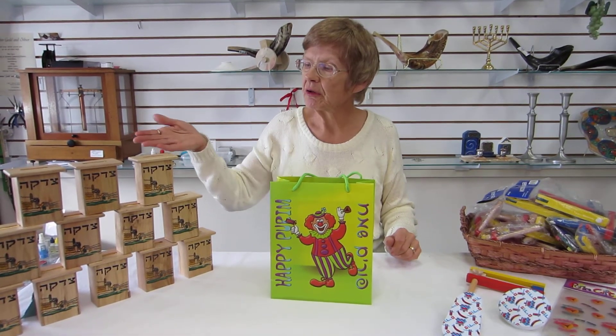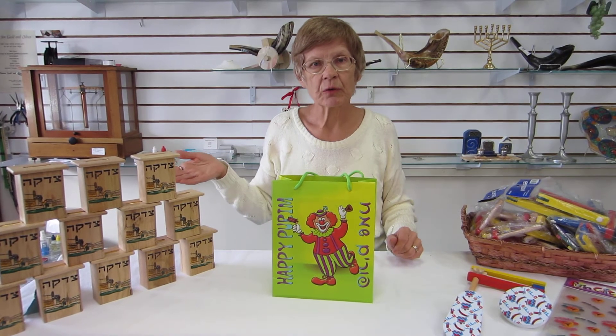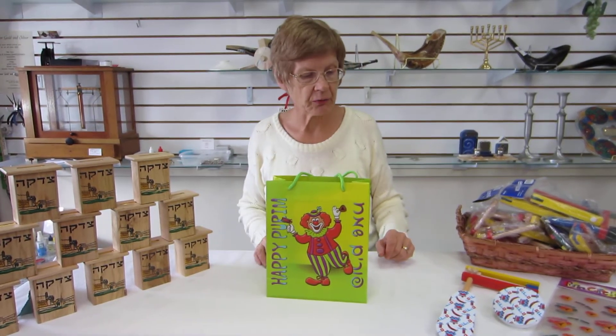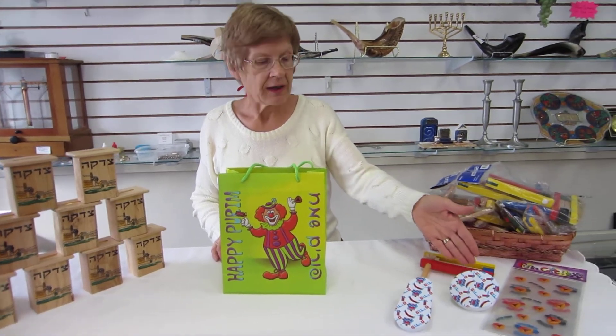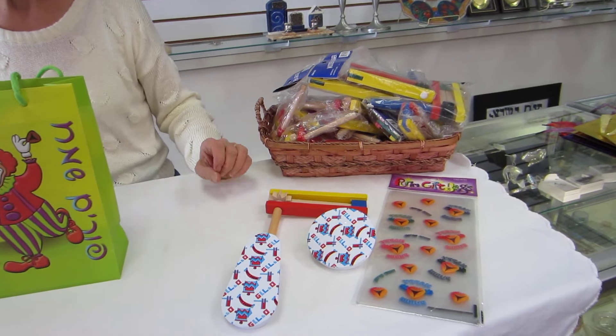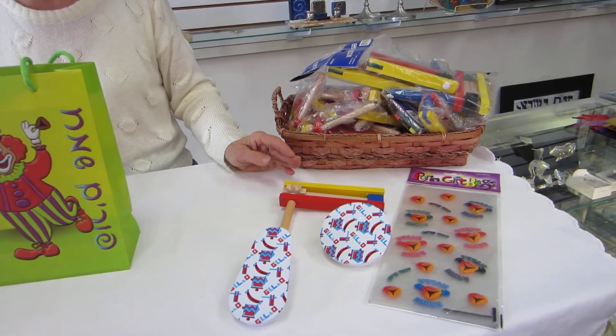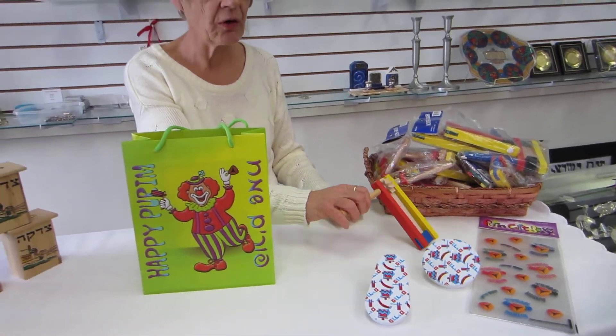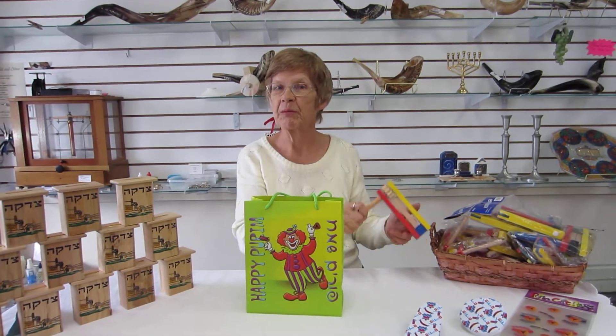We also have available Tzedakah boxes — wooden ones, made in Israel — perfect for giving all year round. We also have wooden groggers, or the metal groggers, and the groggers can be bought individually or in bulk, and they do make a lot of noise. Happy Purim!